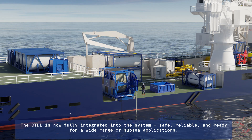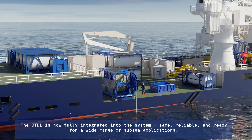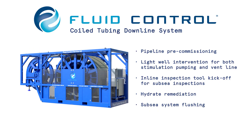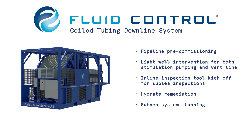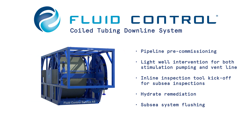The CTDL is now fully integrated into the system — safe, reliable and ready for a wide range of subsea applications, including pipeline pre-commissioning, light well intervention for both stimulation pumping and vent line, in-line inspection tool kick-off for subsea inspections, hydrate remediation, and subsea system flushing.